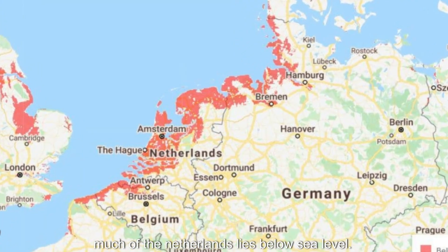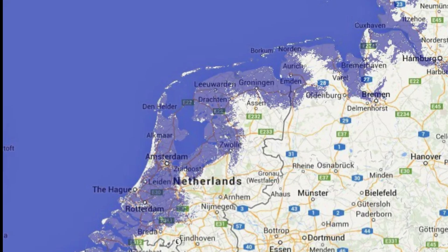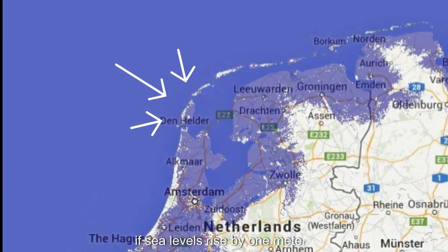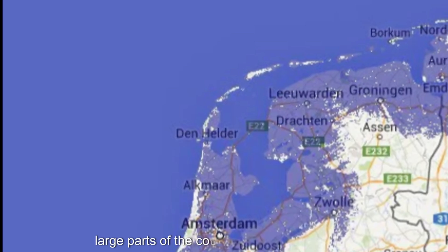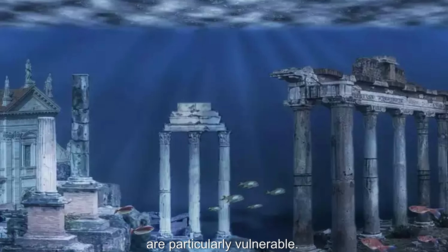Much of the Netherlands lies below sea level. Rising sea levels pose a direct threat to millions of Dutch citizens. Look at this map — if sea levels rise by one meter, large parts of the country will be underwater. Provinces like Zeeland and parts of North Holland are particularly vulnerable.